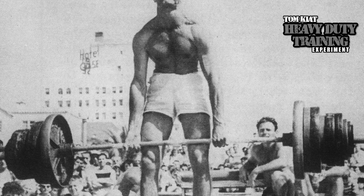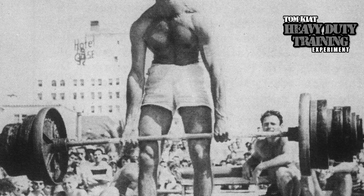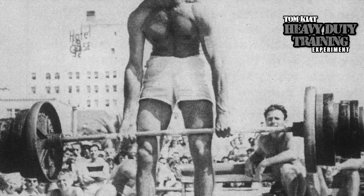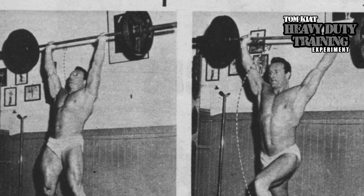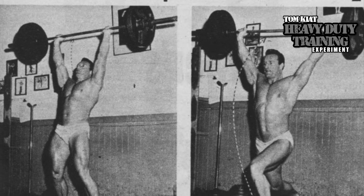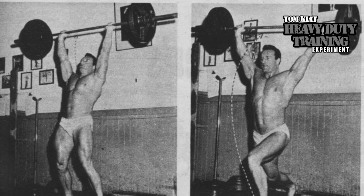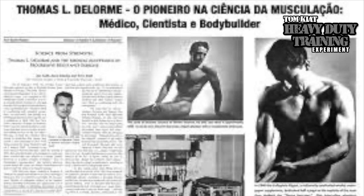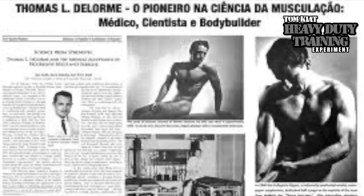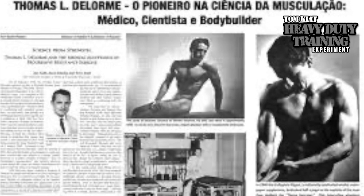DeLorme and Watkins began to recommend fewer reps but with an emphasis on heavier weights. Importantly, they did this using scientific studies — studies more replicable than the advice of the muscle man at the gym, the bro science. Along with other authors, they produced 'Progressive Resistance Exercise,' a medical journal published in 1951 and one of the first large-scale training books of that time. Here was the protocol: do three sets of ten reps. For the first set, use 50% of your 10-rep max; for the second, use 75% of your 10-rep max.